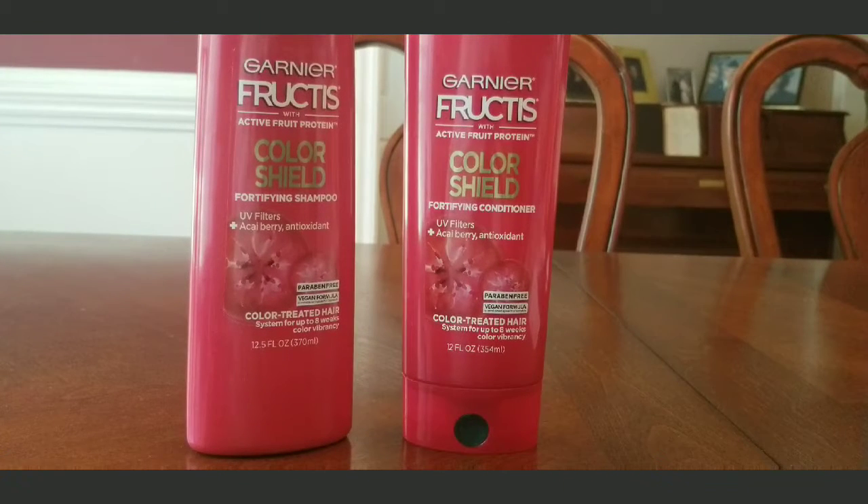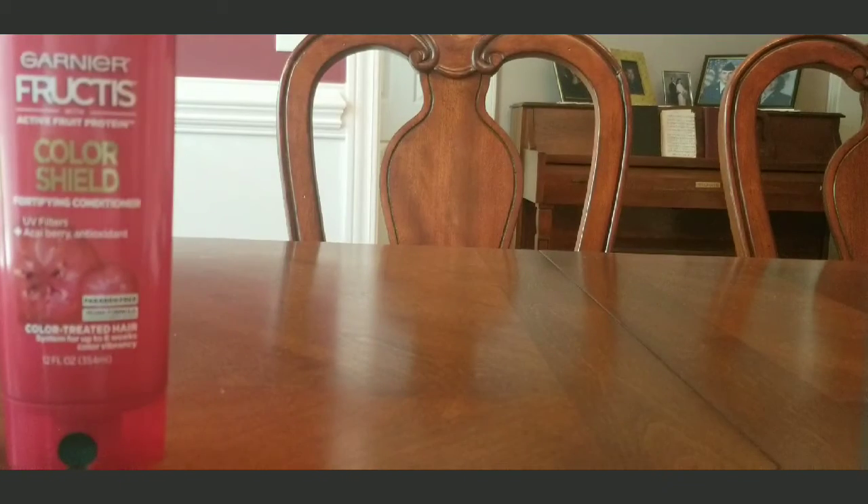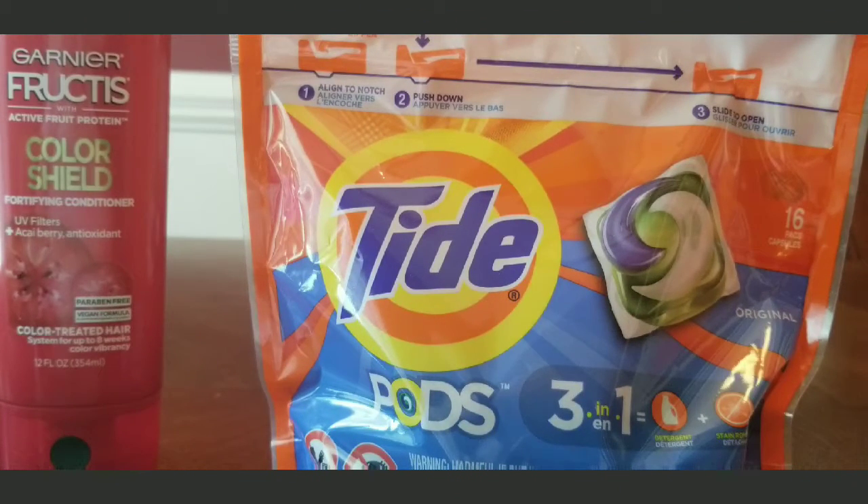The next thing I got was the Garnier Fructis shampoo and conditioner. This is my favorite shampoo — it does a good job and makes your hair so soft. They had it for two for seven dollars and they also had a coupon on that, so those were my other two items. I didn't get a full five items this time.